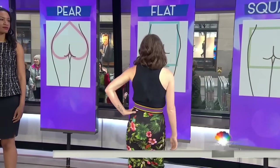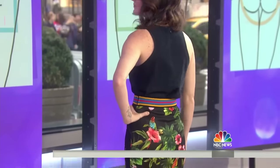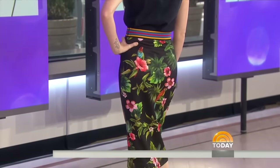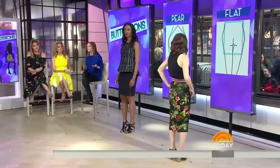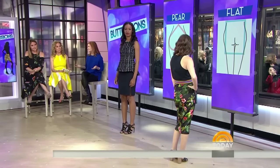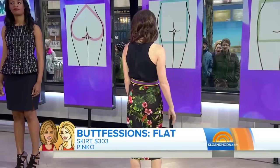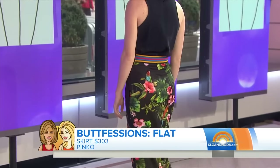This is Ashley. Ashley said she doesn't feel very feminine because she has a flat butt. So we put her in a pencil skirt from Pinko — it has a beautiful floral pattern that is classically feminine. It really hugs her curves and gives more volume on the behind.